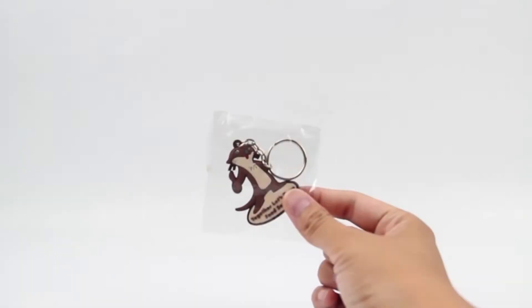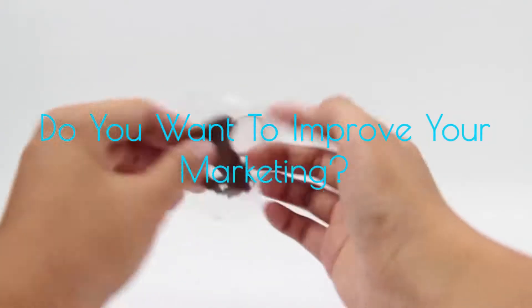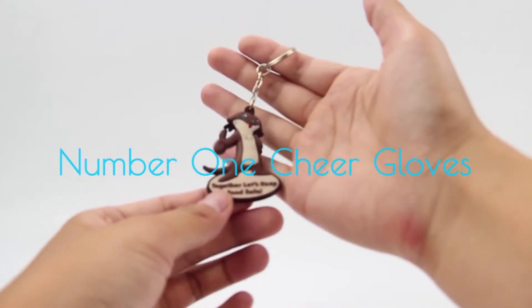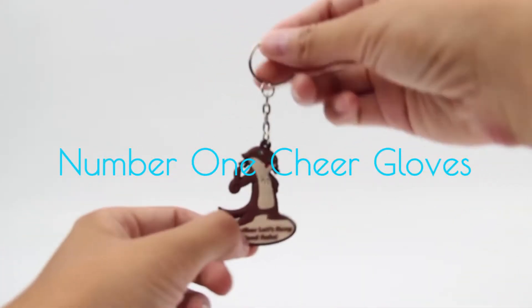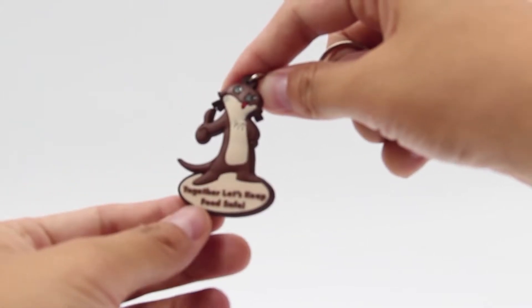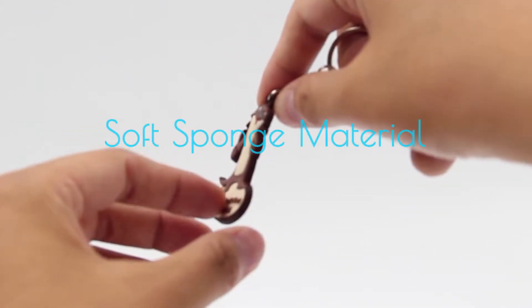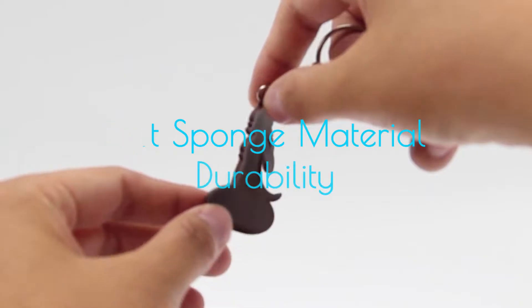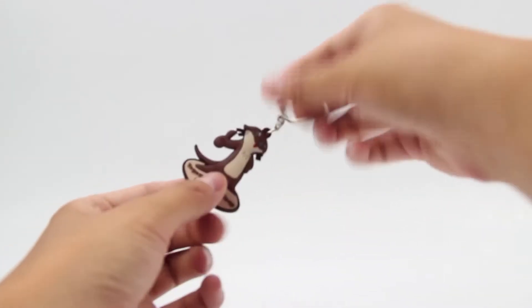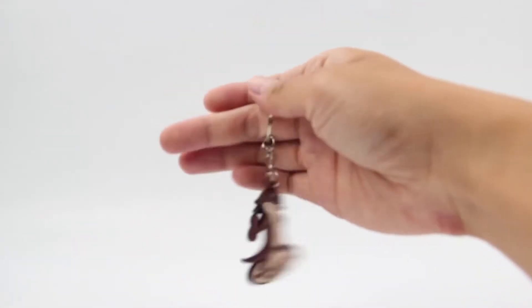Hi. Do you want your company to get noticed by the people that really matter? Let me introduce the Customized Shape 3D PVC Keychain, equipped with some wonderful features including a customized shape, a split ring, and a smooth and comfortable feel to make your brand a well-renowned name amongst your customers.